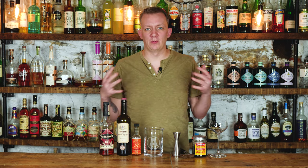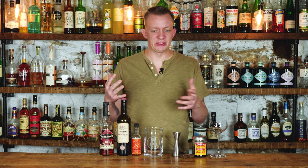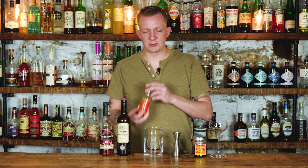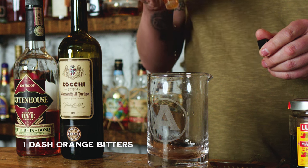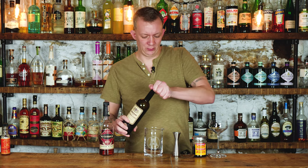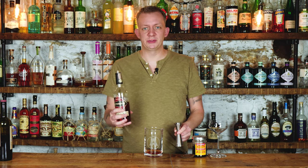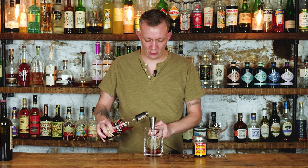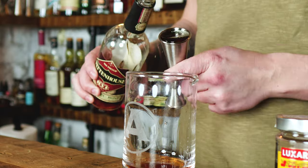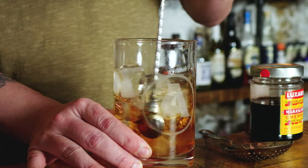We're going to start off with the Manhattan, one of the most classic cocktails out there. It's always fun to see how other bartenders make it — what combination of rye and sweet vermouth they use. I personally like to use orange bitters. We'll start with one dash of Regan's orange bitters, one ounce of Cocchi sweet vermouth, and two ounces of rye whiskey. We really like Rittenhouse — it's affordable at $25, 100 proof, and it's a workhorse. Add ice and stir for 30 seconds.